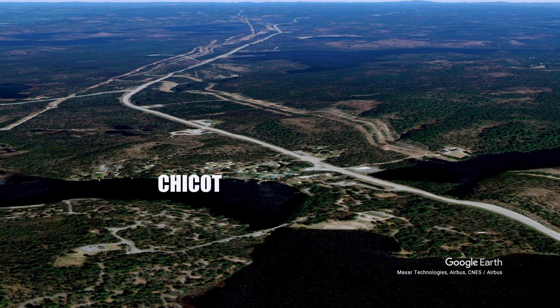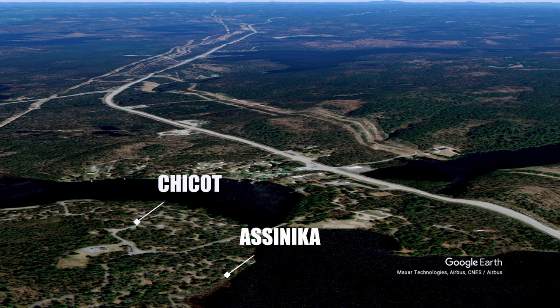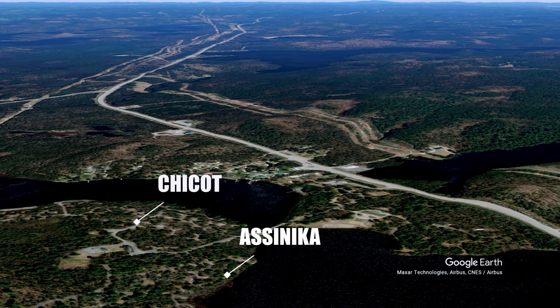There are two campgrounds at the park. The Chico campground is to the north and the Asinica campground is to the south. Both offer electric and non-electric sites.